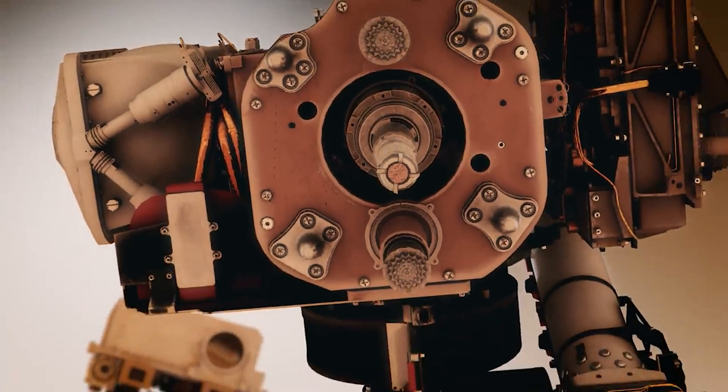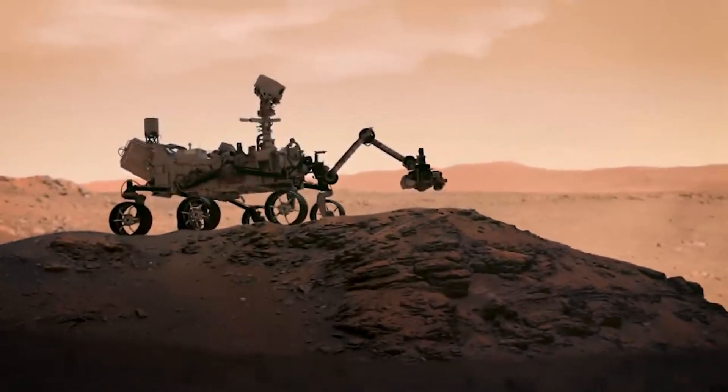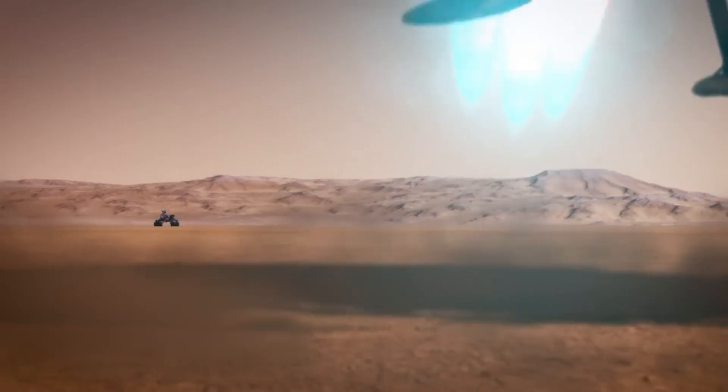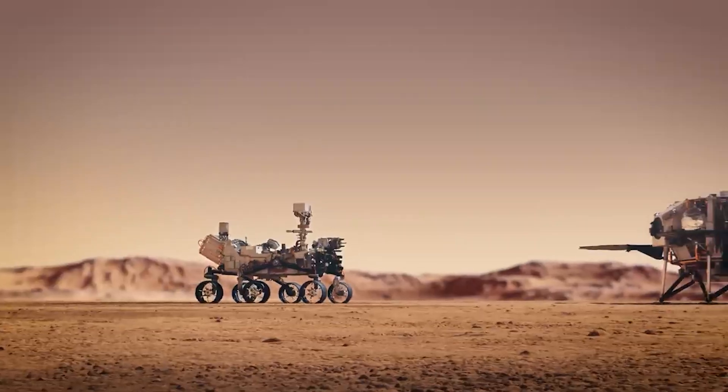The Viking landers were equipped with a suite of scientific instruments designed to study the Martian surface and atmosphere. These included cameras, a seismometer, a weather station, and experiments to analyze soil samples for signs of life.